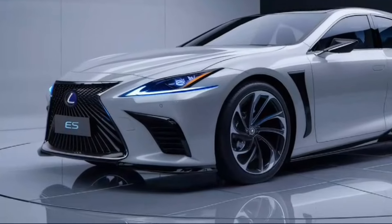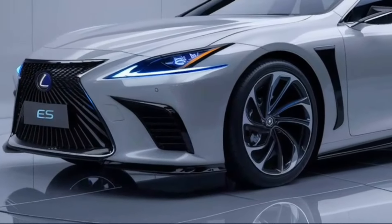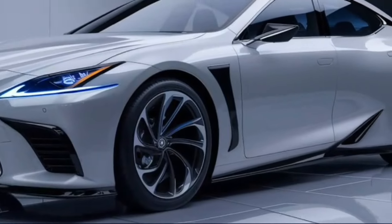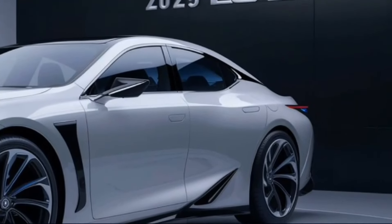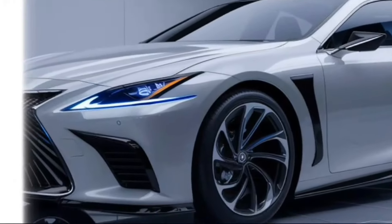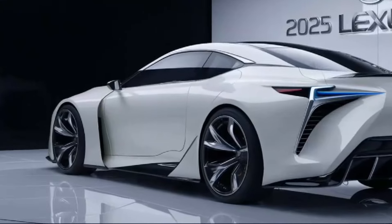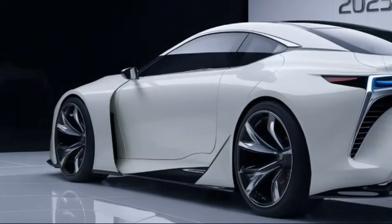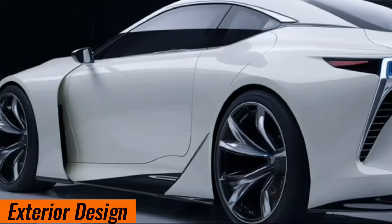Welcome, gearheads and luxury enthusiasts! Today we're setting our sights on the future with the highly anticipated 2025 Lexus ES. Buckle up as we explore the rumored design upgrades, technological advancements, and potential performance enhancements.